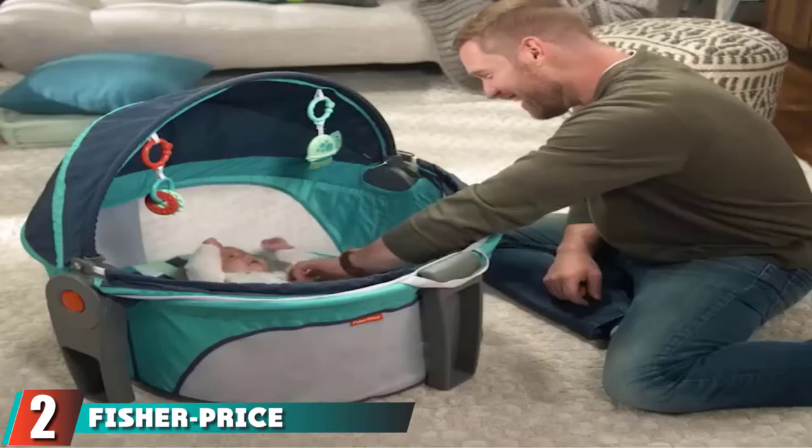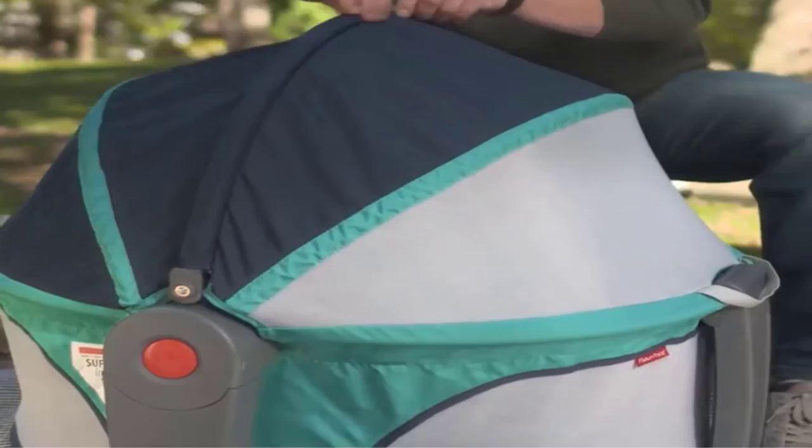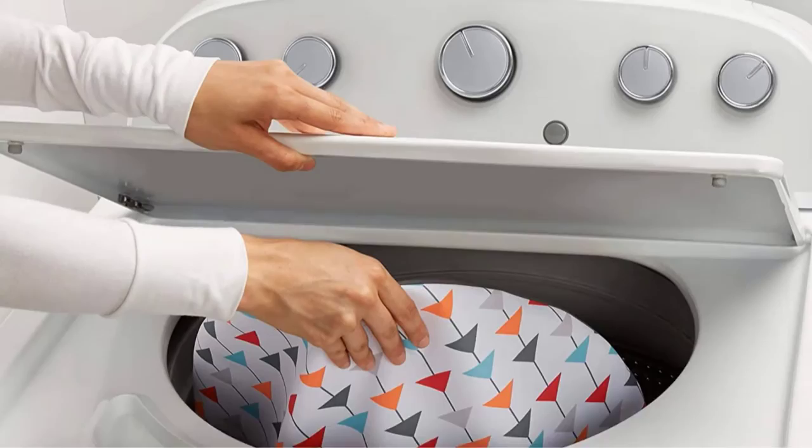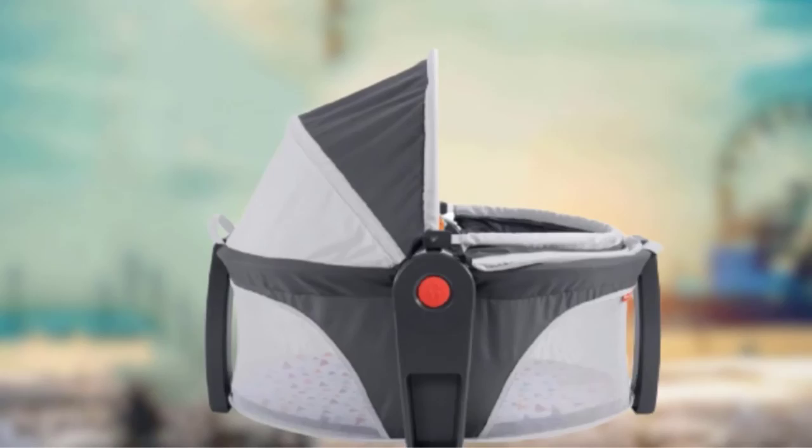At number two, we have the Fisher-Price On-The-Go Baby Dome. If you're planning on hitting the road with your newest family member, this option from Fisher-Price is ideal. The small size is fully collapsible, making it perfect for air travel or road trips. It also doubles as a safe, supervised play area for newborns up to five months. Parents like the included toys and sun canopy that make this great for outdoor use, but the lack of wheels doesn't make it very suitable for use around the house.